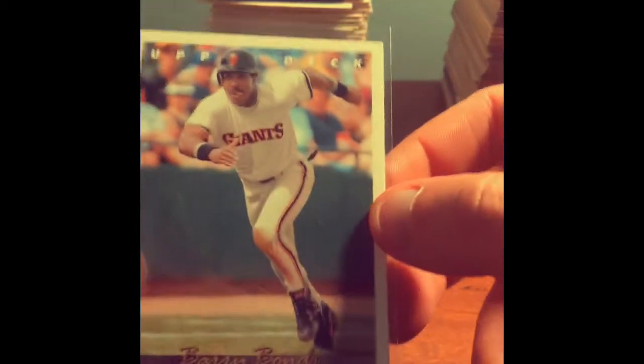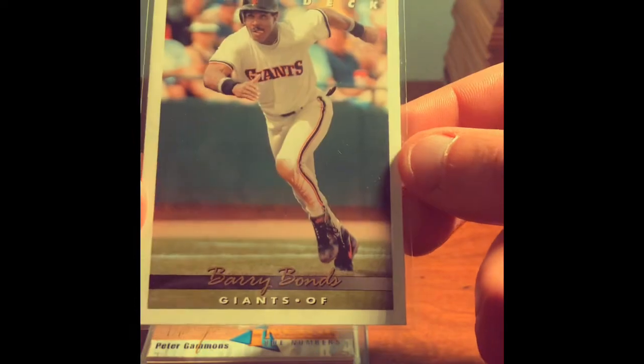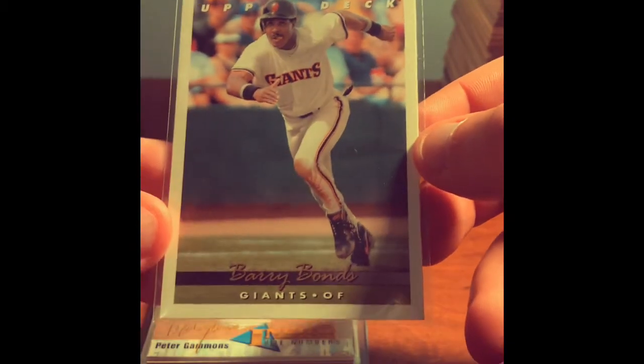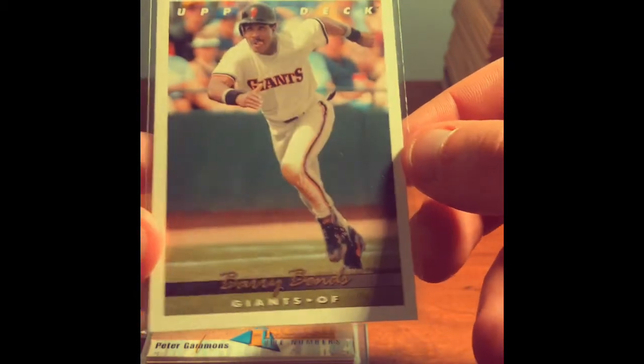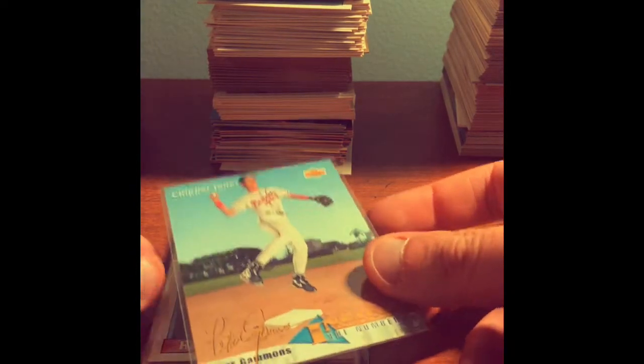We've got an Upper Deck Barry Bonds. Despite what you might think of him as a person — steroids and all — Barry Bonds is one of the best players of all time. I don't think you could really argue that. Not a rookie card or anything, but still nice and in good condition.